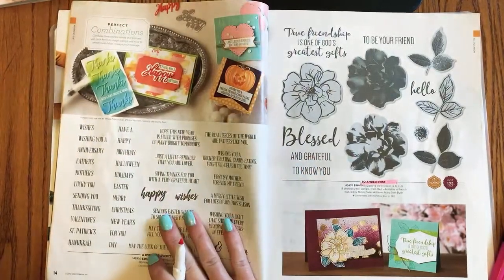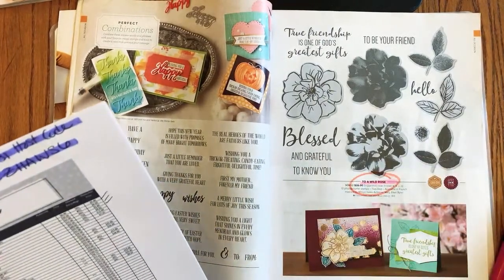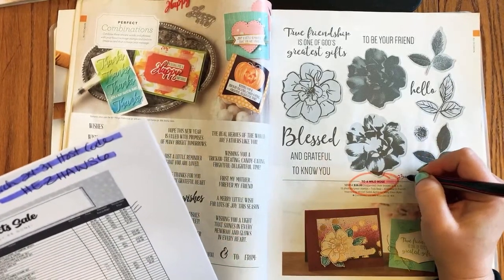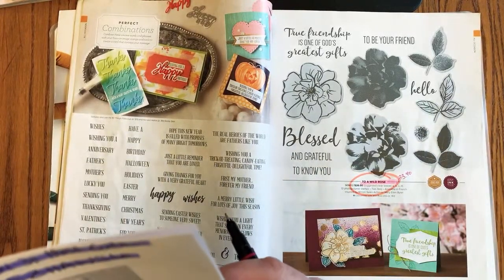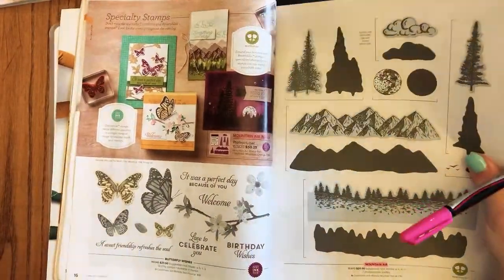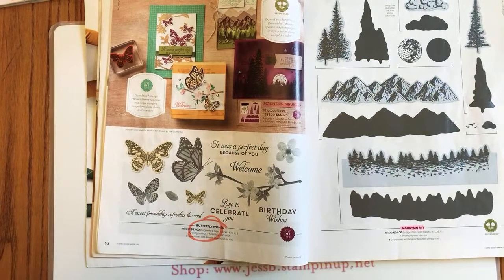Page 14 is staying. Page 15: A Wild Rose is retiring and will be on sale 10% off, so that's $23.40. Page 16: the Butterfly Wishes stamp set is retiring.